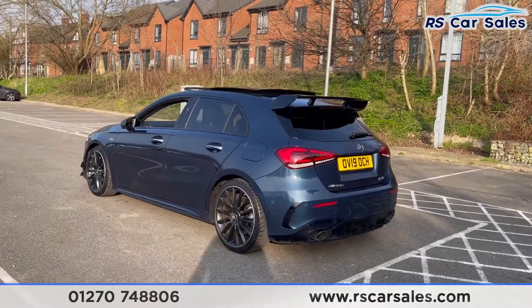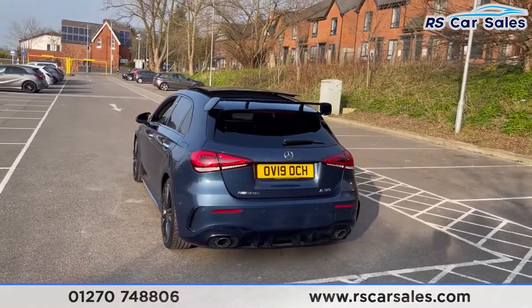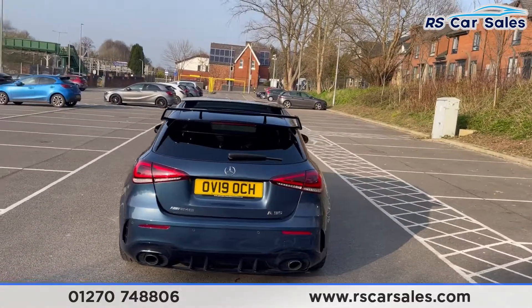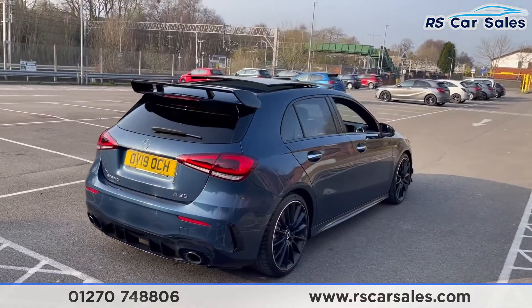The paintwork is called denim blue and the rear looks very nice, especially in the sunlight. We have the rear diffuser with dual exit exhaust, which are flush fit.